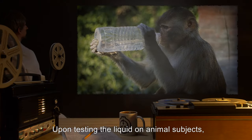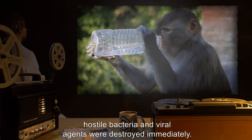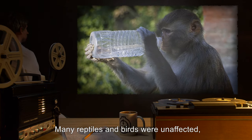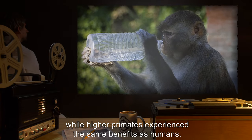Upon testing the liquid on animal subjects, hostile bacteria and viral agents were destroyed immediately. Many reptiles and birds were unaffected, while higher primates experienced the same benefits as humans.